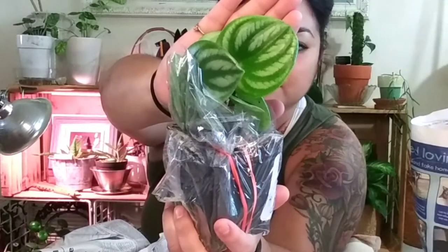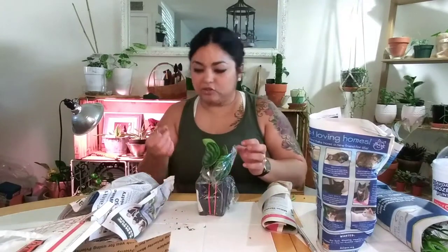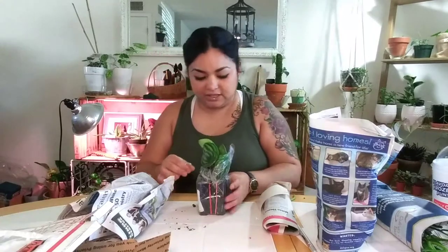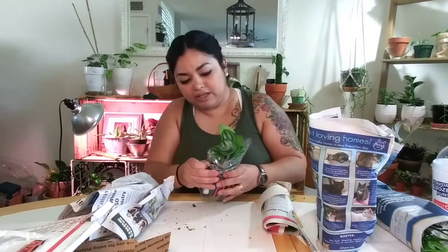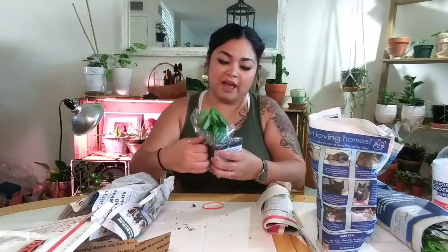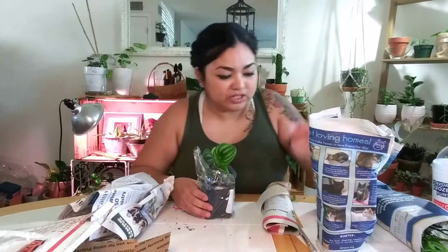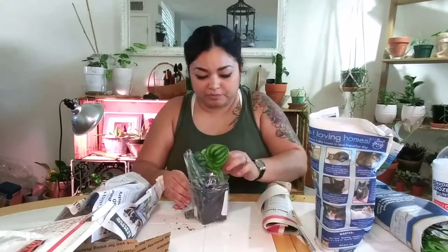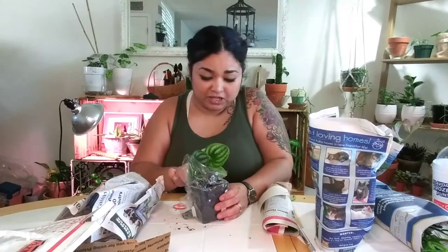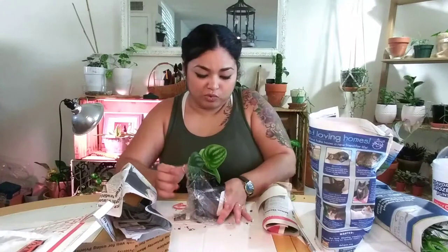The first plant is the watermelon peperomia. That is gorgeous. I'm just so happy because I have been falling in love with peperomias. This is the only bit of soil that fell off the plant. It has rubber bands, so it's more than happy and safe in there. This is amazing. I have peperomias, but I didn't have a watermelon peperomia. Everyone seems to be selling them outrageously pricey on Etsy, and I just paid $9.95 for this one in a four-inch pot.